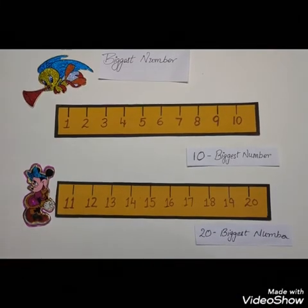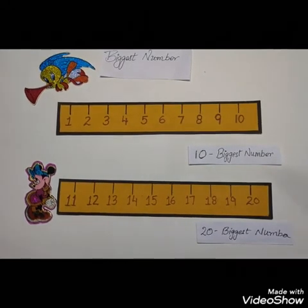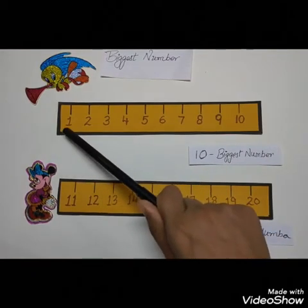Now I am going to explain you the biggest number. Can you see two number lines over here? First is 1 to 10, second is 11 to 20. First we will count from 1 to 10. Count with me.